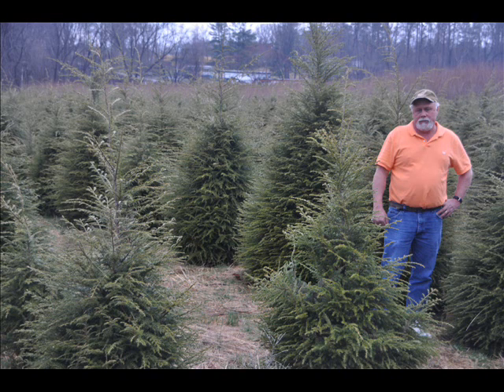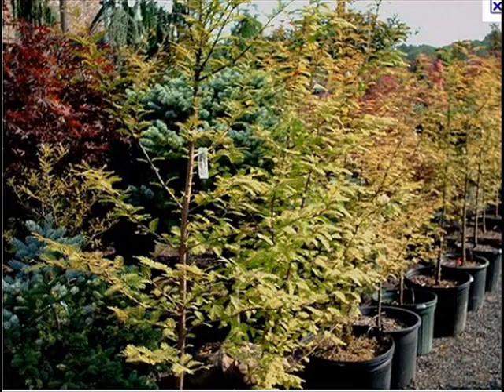At Hyland Hill Farm, we have a lot of different kinds of trees for you. We have both deciduous and evergreen.